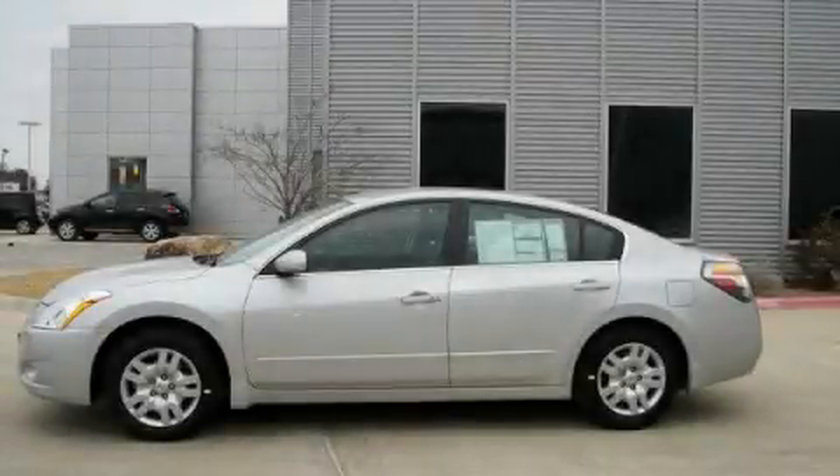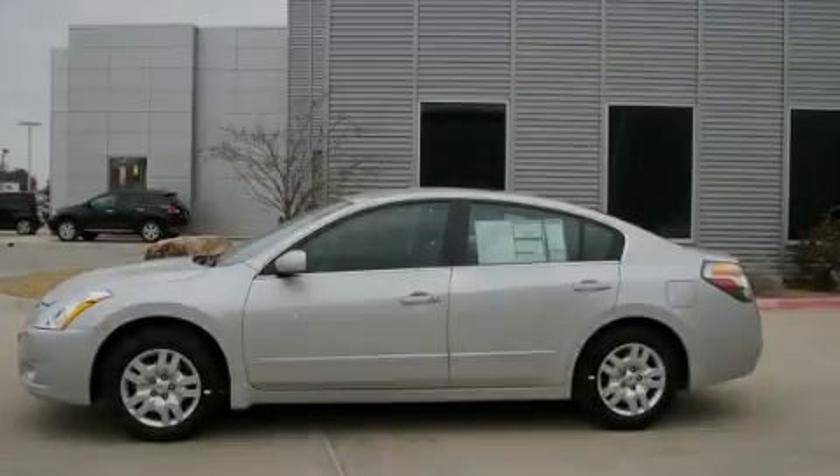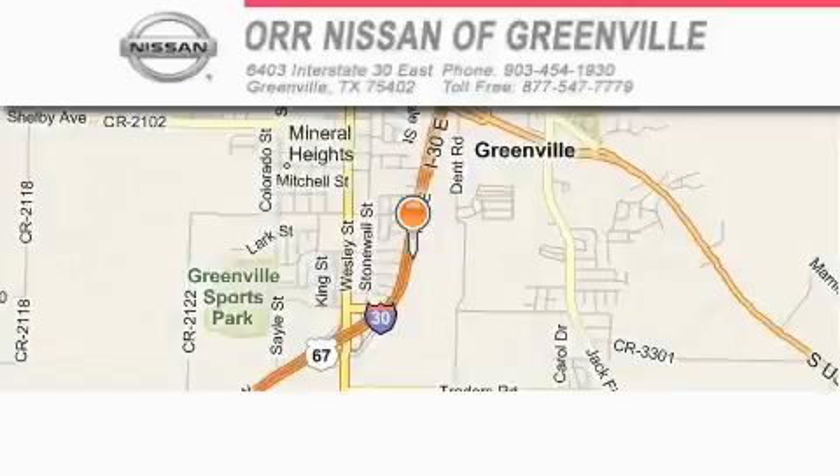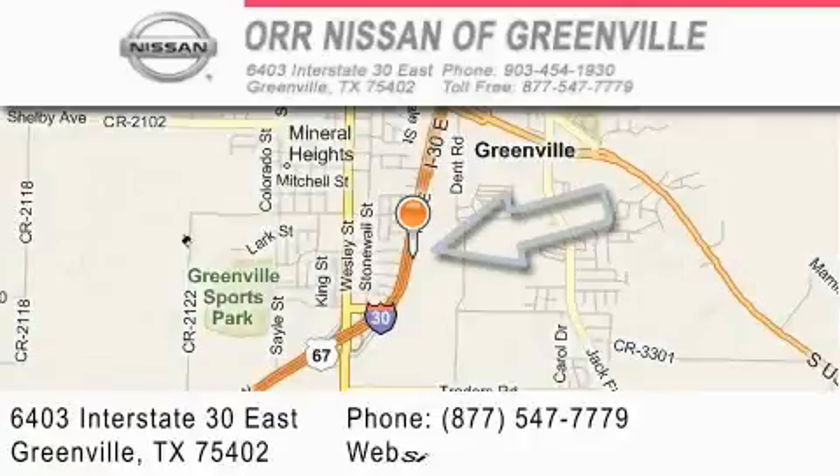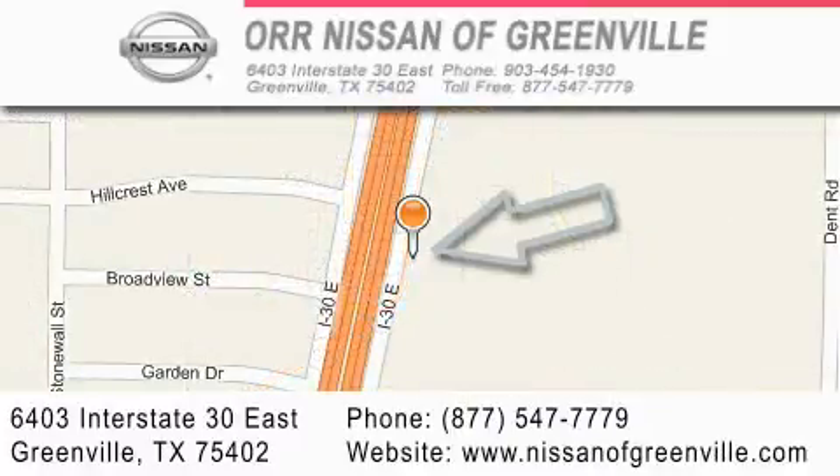This vehicle is sure to sell fast. Call and arrange your test drive today. Nissan of Greenville is located at 6403 Interstate 30 East in Greenville. Our goal is to exceed all of your expectations to ensure that you will return for future visits.